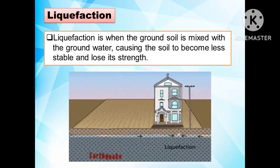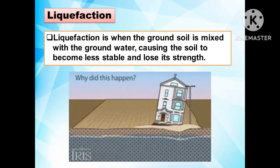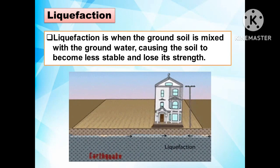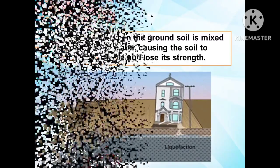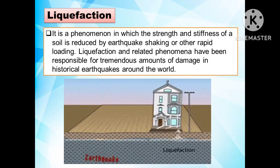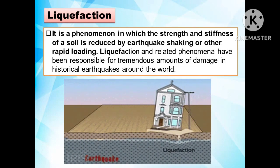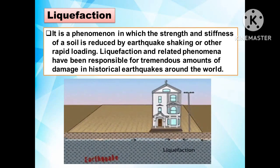Another effect of earthquake hazards is liquefaction. Liquefaction occurs when the ground soil is mixed with groundwater, causing the soil to become less stable and lose its strength. It is a phenomenon in which the strength and stiffness of a soil is reduced by earthquake shaking or other rapid loading. Liquefaction and related phenomena have been responsible for tremendous amounts of damage in historical earthquakes around the world.